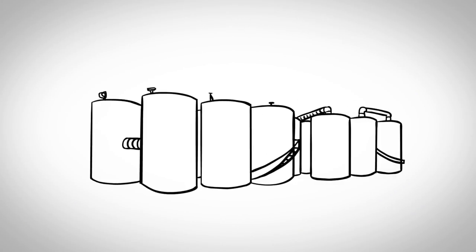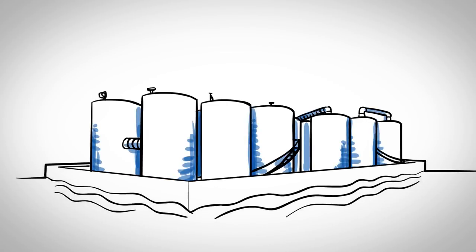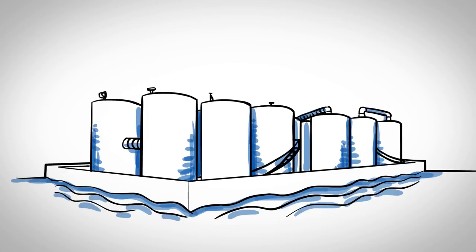Additional safeguards to reduce the potential consequences of a tank overfill are provided by a berm surrounding the tank farm and by emergency shutdown systems at the refinery.